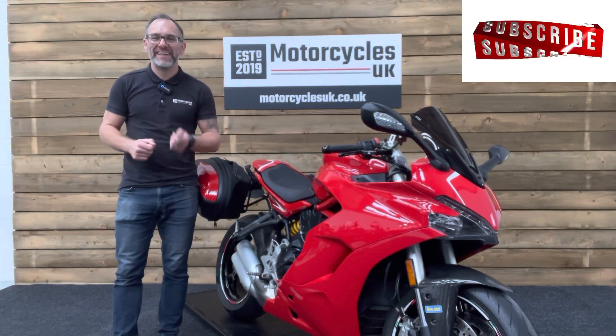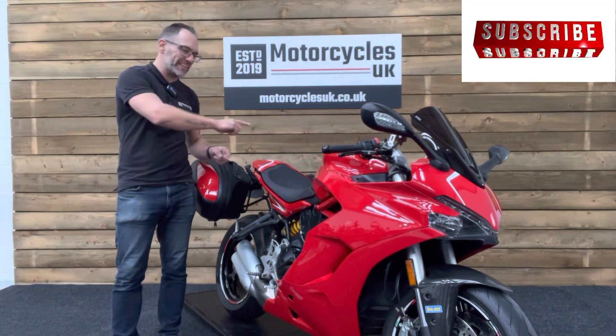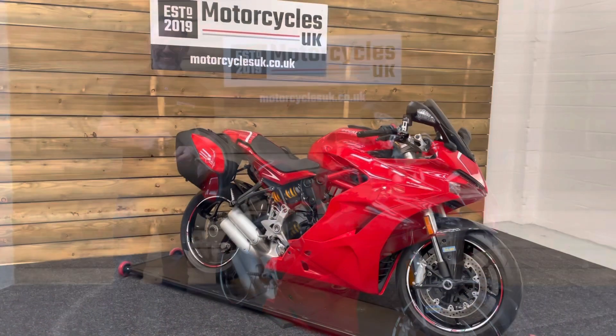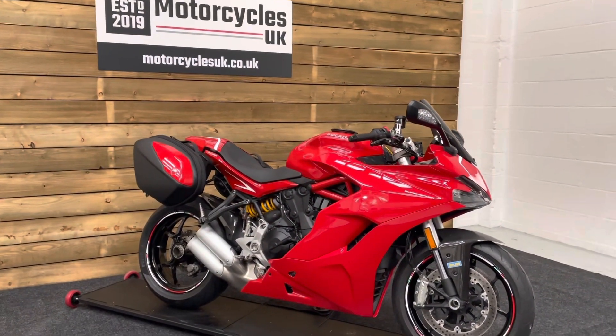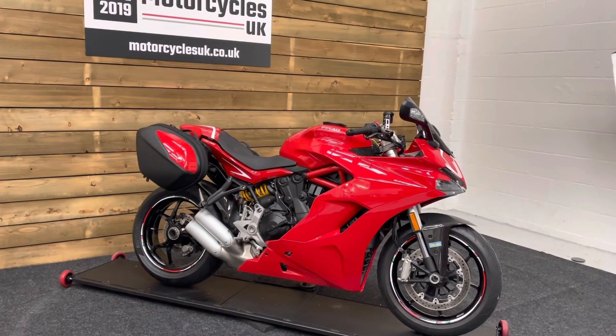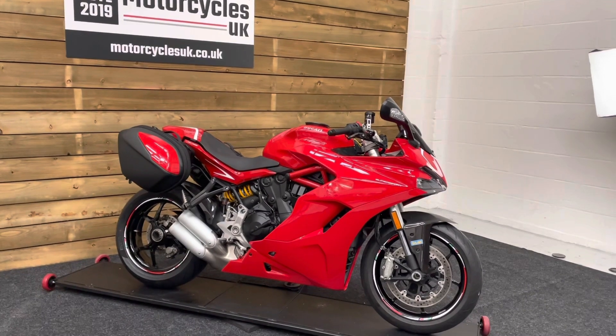Hi and welcome to Motorcycles UK. Today I'd like to show you a short video on this absolutely beautiful Ducati Supersport. Here we have a Ducati Supersport — this is a 2018 bike on a 67 plate with just 10,119 miles and a full service history.